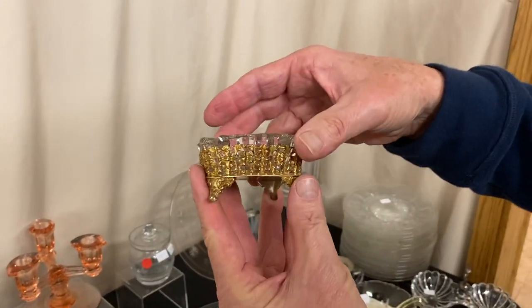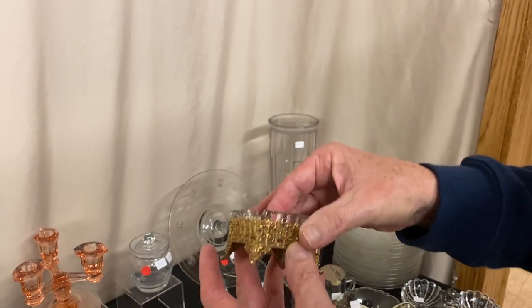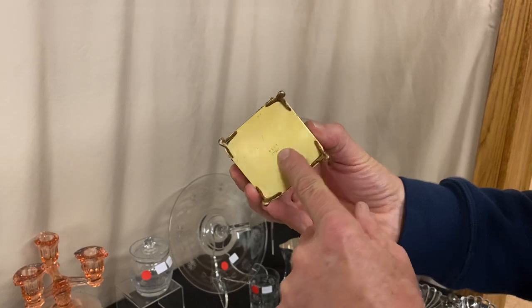Ridgeley — a nice little gold ormolu footed ashtray. Has a Ridgeley ashtray in it and the middle of the bottom is signed 'Apollo.' Nice little piece — $10 before the discount.